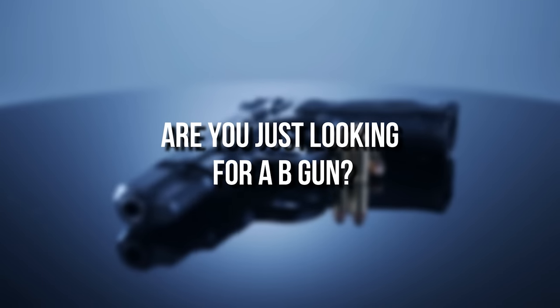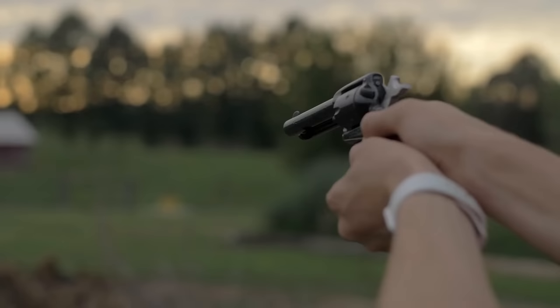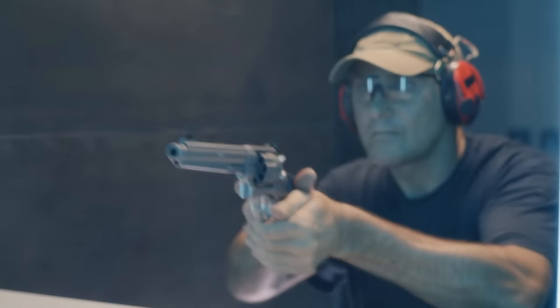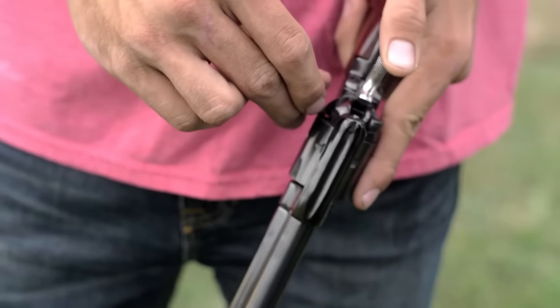Are you looking for a budget gun? Want to save on cost yet get a spectacular gun? Well, then you're in the right place, for we have for you the 6 best cheap guns of 2023. Don't believe that guns can't perform without compensating on cost? Well, then stay till the end to be proven wrong.